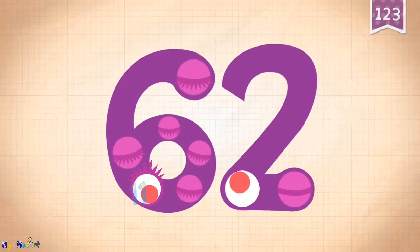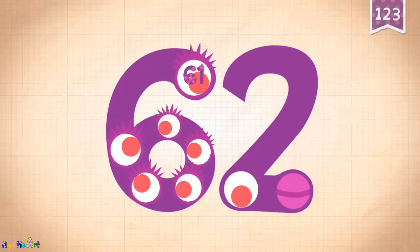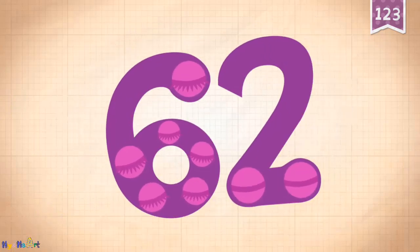One, eleven, twenty-one, thirty-one, fifty-one, sixty-one, sixty-two. Sixty-two!